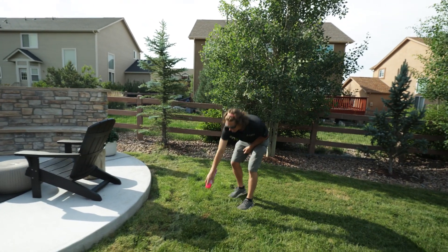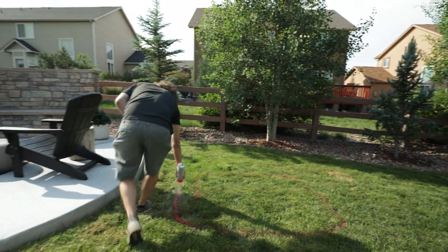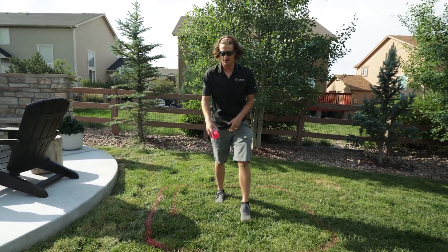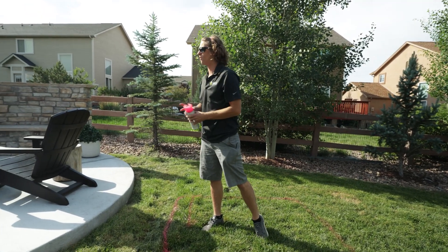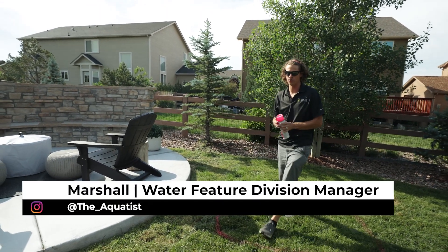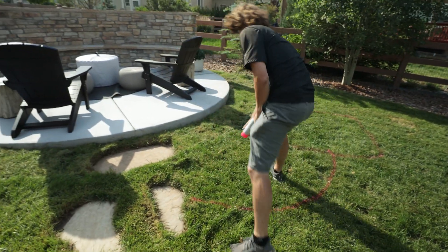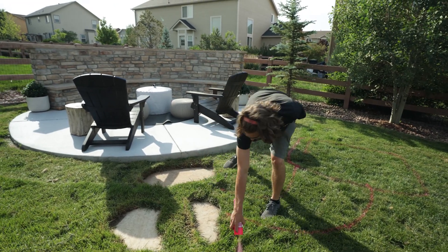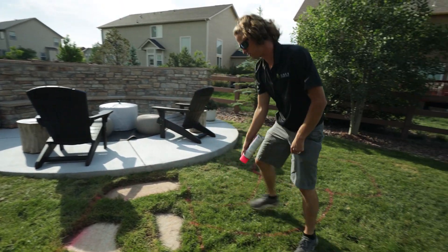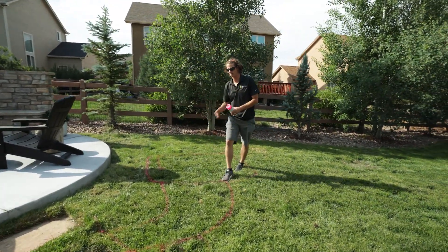With this project, the basin is going to start here. This is where our aqua blocks and pump vault are going. The stream is going to kind of hug the fire pit or the patio area, and also focus on the main viewing areas towards the house so they can enjoy it from inside just as much as outside. Right here is where the bridge is going to go, and we'll incorporate some boulders here, then maybe narrow it up and widen it out, then have one more falls going into the pond.